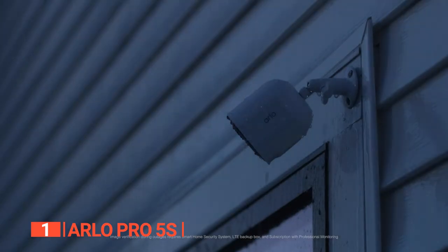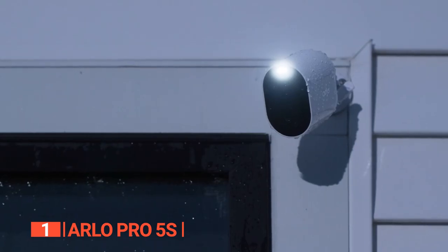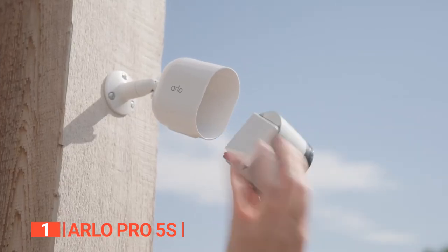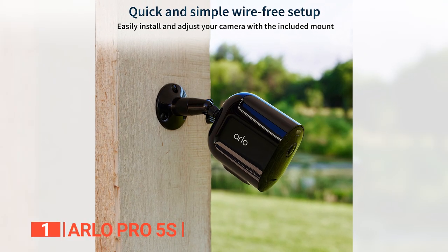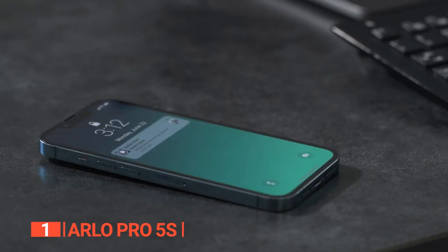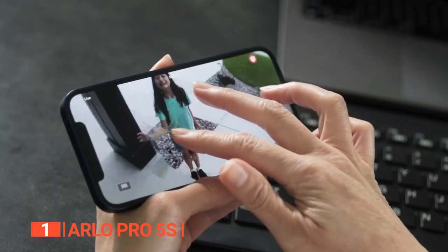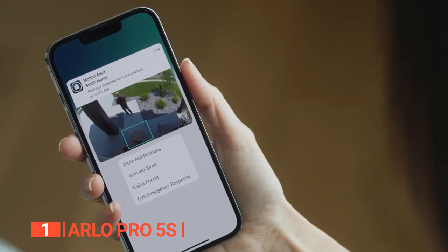Prepare to be amazed by its color night vision feature, allowing you to discern crucial details for enhanced identification even in low-light conditions. This remarkable device comes with an integrated spotlight, adding an extra layer of security by deterring any unwelcome guests. Plus, it's wire-free and includes a convenient mount, ensuring a hassle-free setup process. Get ready to capture a wider perspective with its expansive 160-degree view and auto-image correction that minimizes the fisheye effect. This means you can gain a comprehensive picture of your surroundings, leaving no corner unchecked.